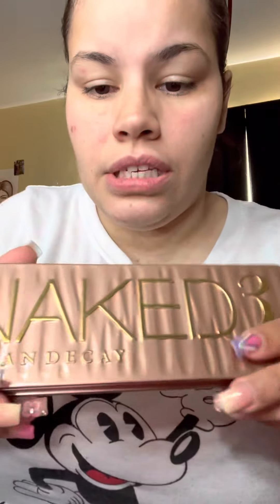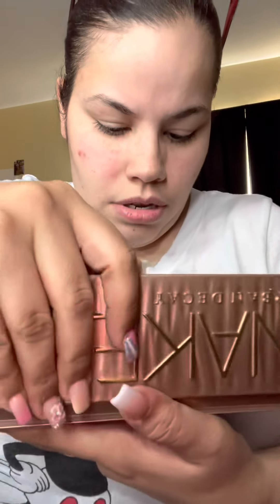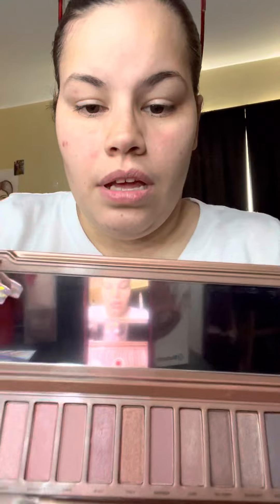This is my other palette — this is called Urban Decay, it's called Naked. I have used this one a lot, you guys. Oh yeah, here you guys go — these are like my favorites. As you can see I have used these a lot. This is one of the first palettes that I've ever got, my first one.